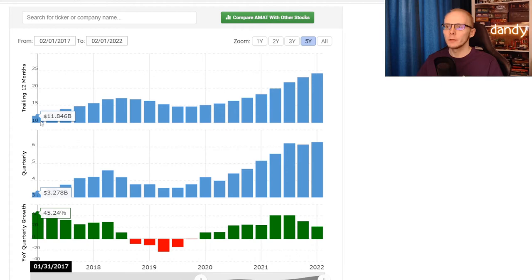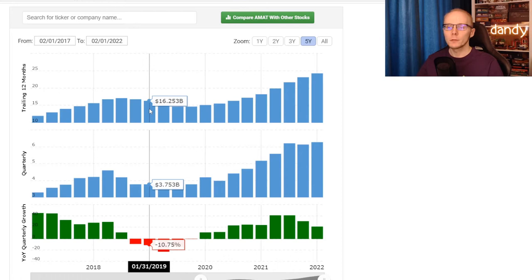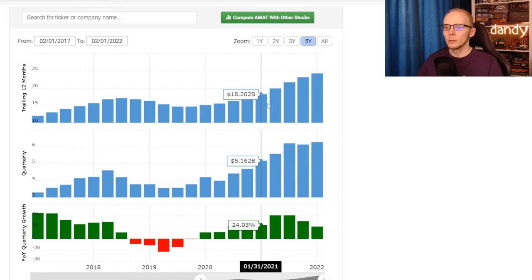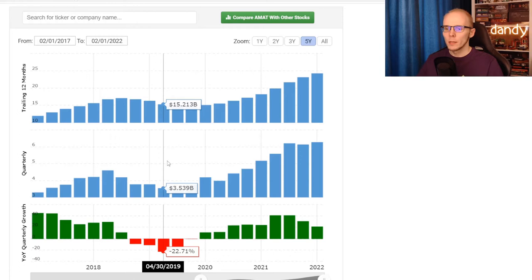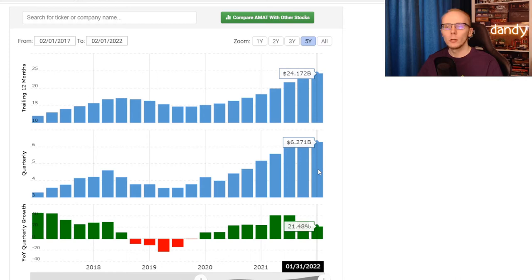So first we have revenue, and this is Applied Materials' history of the last 5 years. Back in 2017 they were bringing in $11.85 billion US dollars. Then in 2018 that increased to $15.63 billion, a bit of a slowdown in 2019 with $16.25 billion, then in 2020 still a bit lower at $15.02 billion. But after that revenues started accelerating up — in the beginning of 2021 it was at $18.2 billion, and now with the latest quarter in we are at $24.17 billion. There was a lump in 2019 where year-over-year quarterly revenue went lower for 22.7%, bottoming at $3.5 billion for the quarter, but then it started slowly moving up, accelerating in 2020, and they are now making 2 times that revenue in a quarter, with over $6 billion.